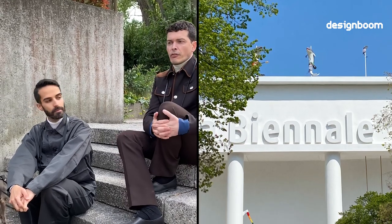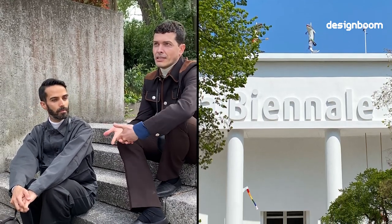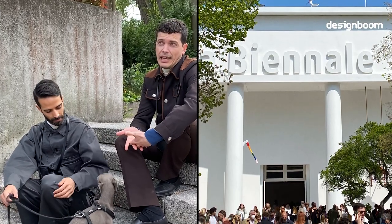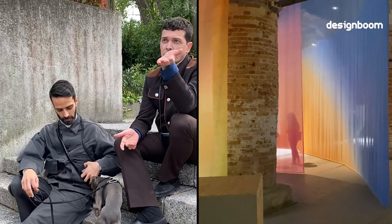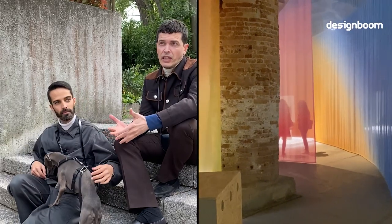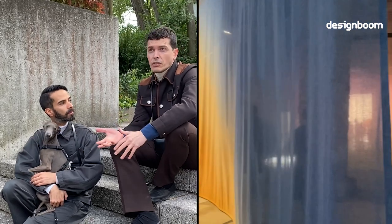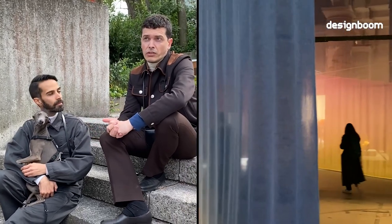When you work on such an expansive exhibition design, a lot of the work is actually thinking about the layouts — not really here at the Giardini, where the central pavilion has a historical structure, but rather the Arsenale, which is extremely extensive. We are really thinking more about the experience of the visitors, combining it with the curatorial vision of Cecilia.